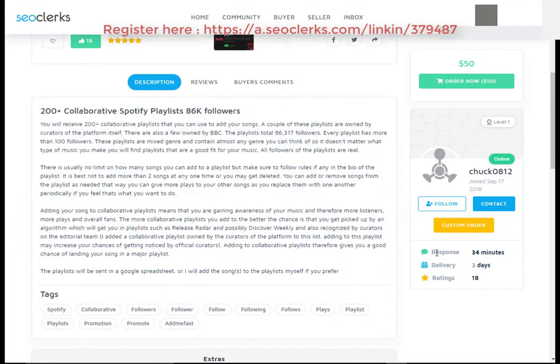Please check the service delivery time, service rating, and orders in progress. Also you can check the service reviews.